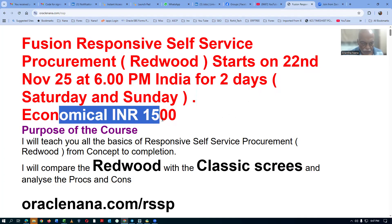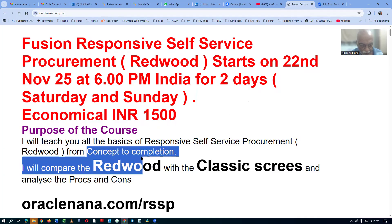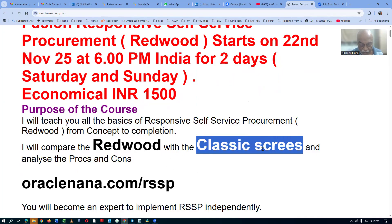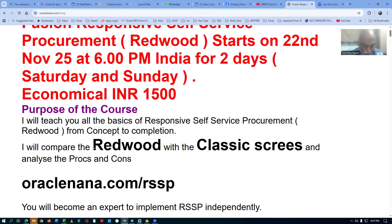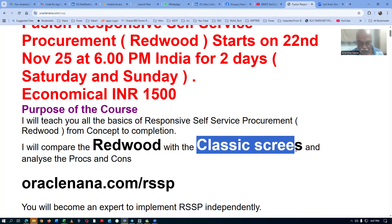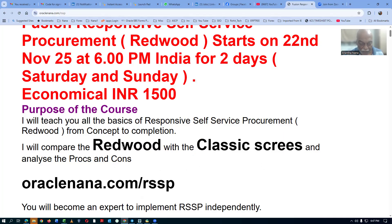It is really very economical — 1500 only. The purpose of this course is to teach the responsive self-service procurement from concept to completion. What exactly is the concept, and till the completion, you will be learning it. During the course, I will be comparing the classic screen with the Redwood screens. There are certain advantages on the classic and certain advantages on Redwood. Gradually, Redwood will become more powerful and will surpass the classic. As of now, it has some deficiencies and not every feature of classic is available in Redwood, but there are some extra features in Redwood compared to classic. We will be analyzing the pros and cons of Redwood as of now.